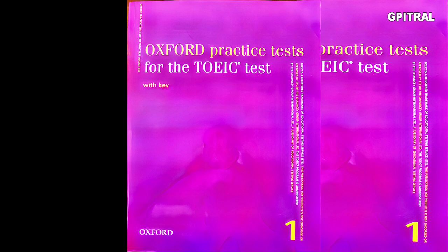This is the end of the listening comprehension portion of Practice Test 1.